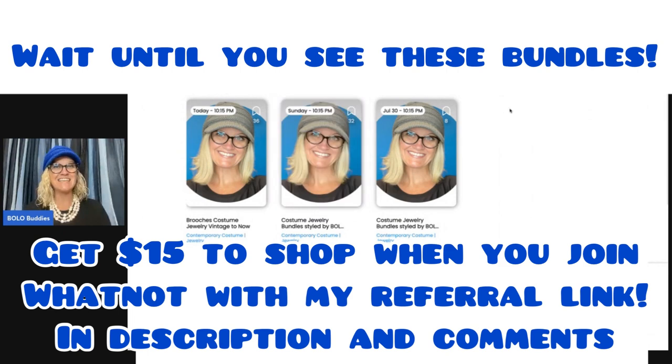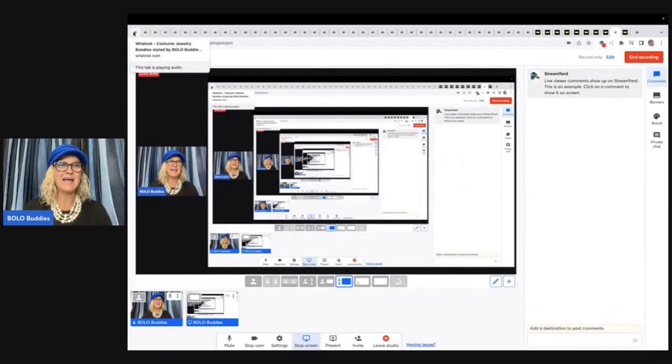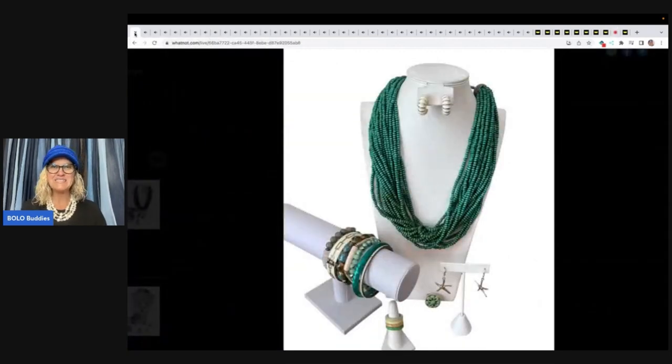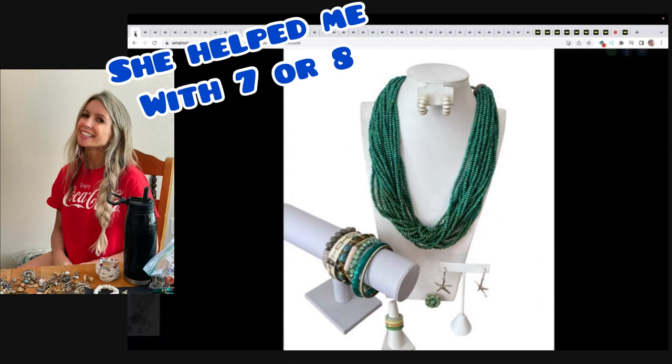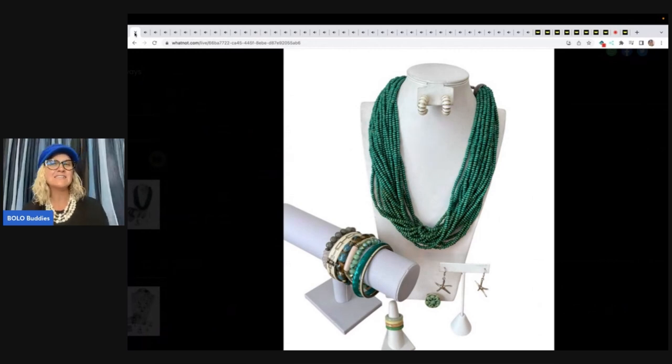So I have a show scheduled for the 16th. And for the 16th, I did pre-loaded bundles. These are styled by Bolo Buddies — bundles that I have come up with that I'm gonna be selling on my show. They all start at $5. Yes, I said $5. They are so fun and amazing. I'm super excited about it. My friend did come over and help me with some of them, but a lot of them I have done by myself.